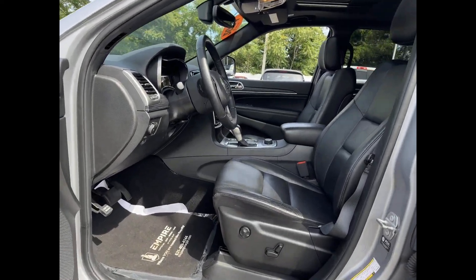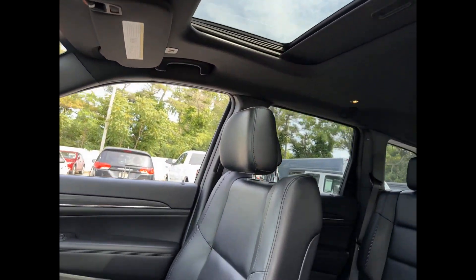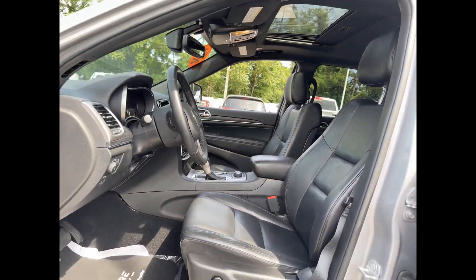Heated side view mirrors, leather seats, moonroof, wood grain trim, backup camera, passenger seat adjustable lumbar support, memory seat.